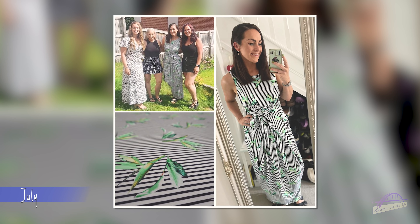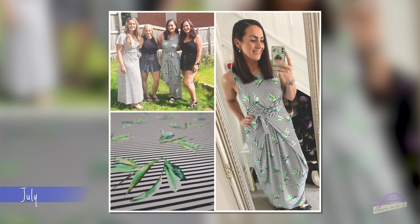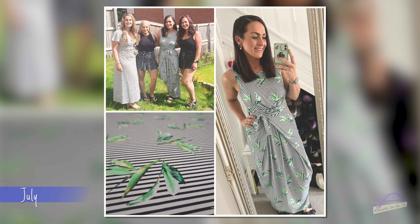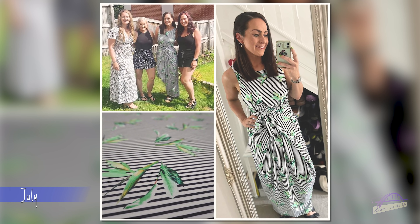My favourite make from July was a tried and tested pattern — the Named Patterns Kilo Wrap Dress. I love this pattern, I love how it makes me feel, I love the shape. I made it in an incredible fabric from First for Fabrics — a viscose jersey with black and white stripes and beautiful green flowers. I wore it a lot through the summer. It's a light fabric so I don't think it's one for autumn and winter, but I'll definitely reach for it again when the weather gets warmer.